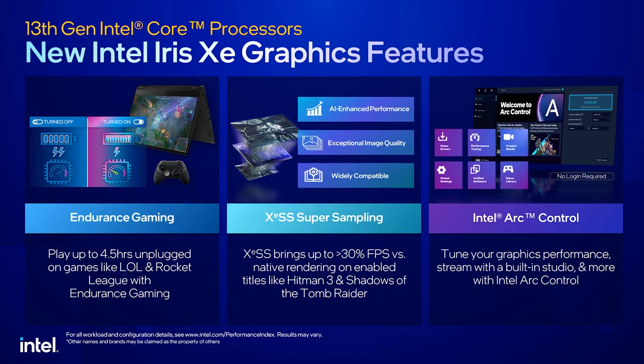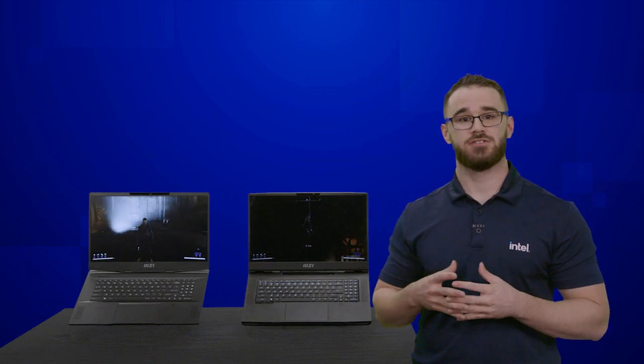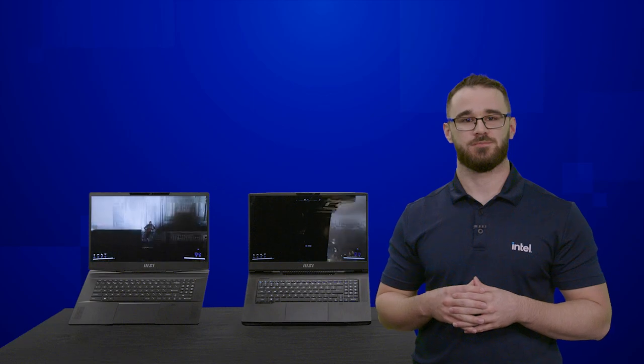Additionally, we're bringing a lot of great features to our 13th Gen product line, including endurance gaming on Iris Xe graphics with up to 96 EUs, support for XeSS in select games, and our new Arc Control software for gaming graphics. We're excited for you to get your hands on these systems and experience the best gaming laptop platform. Thank you.